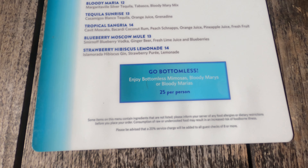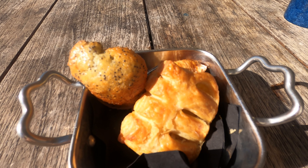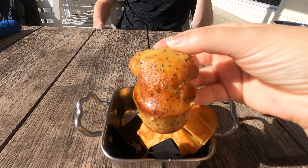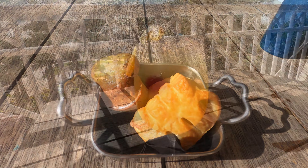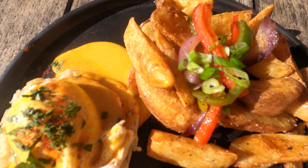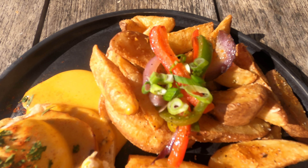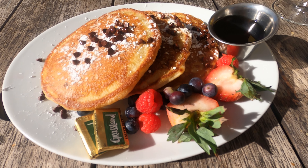They also do bottomless mimosas if you're into that. So they brought us a little thing of pastries — this looks like a croissant texture, and this looks like a little poppy seed muffin, and it looks like they made it out to be a dolphin tail. Pretty cute. The tropical sangria has some raspberries and orange garnish — it tastes amazing. If you are a sangria fan, I would 100% try this. This Guida Eggs Benedict looks so good, served with the breakfast potatoes. And look at these chocolate chip pancakes with fresh berries on the side — so delicious.